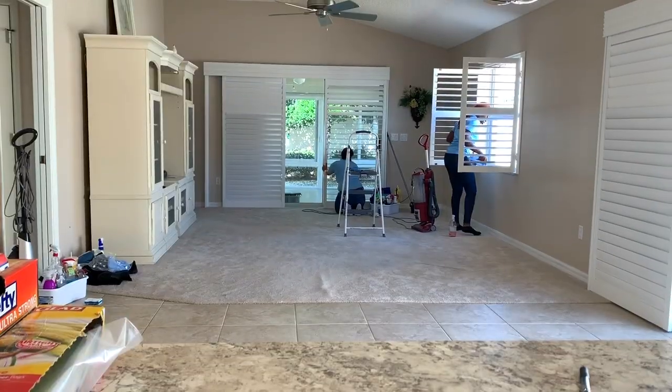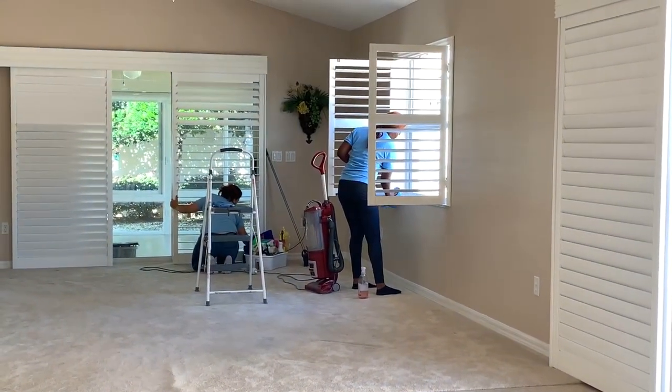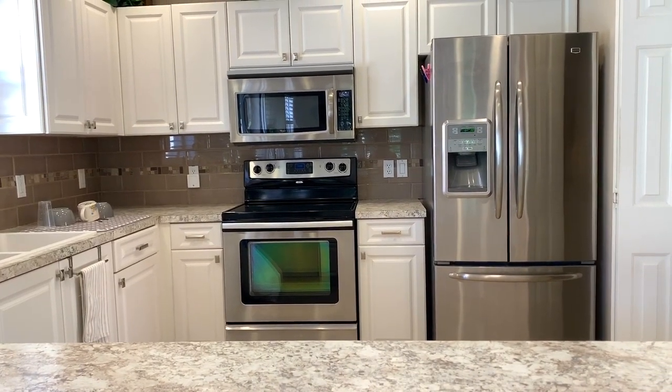Also, the cleaning ladies came the Saturday after we moved in and they deep cleaned the house. I'm thankful for that. Here is the super clean kitchen afterwards, and then I went to Walmart to get some kitchen basics.